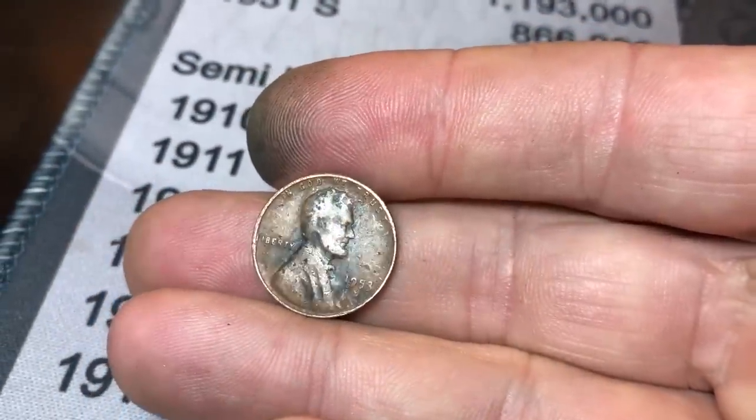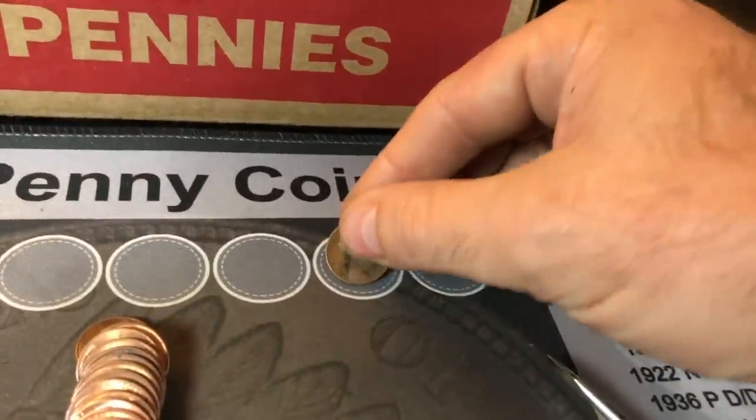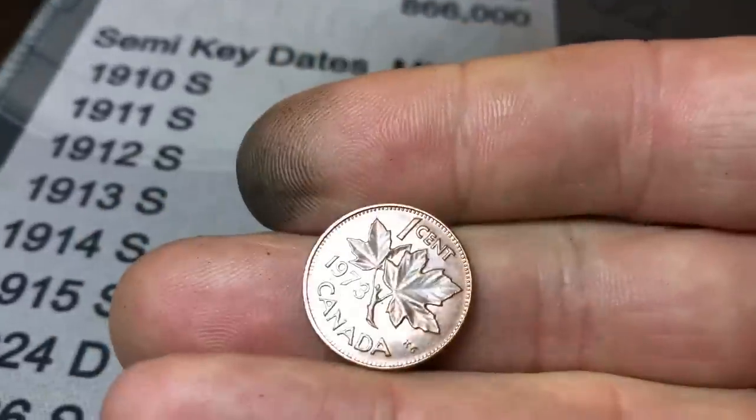Roll 14, and we're finally going to get our first wheat cent of the box. It was facing me — it's just a 53, but I think it could be an S. And it is a 1953-S. Kind of toasty, but an S mint mark nonetheless. And since I have you here, I also spied a Canadian — number 4 — a 1973 in pretty good shape.